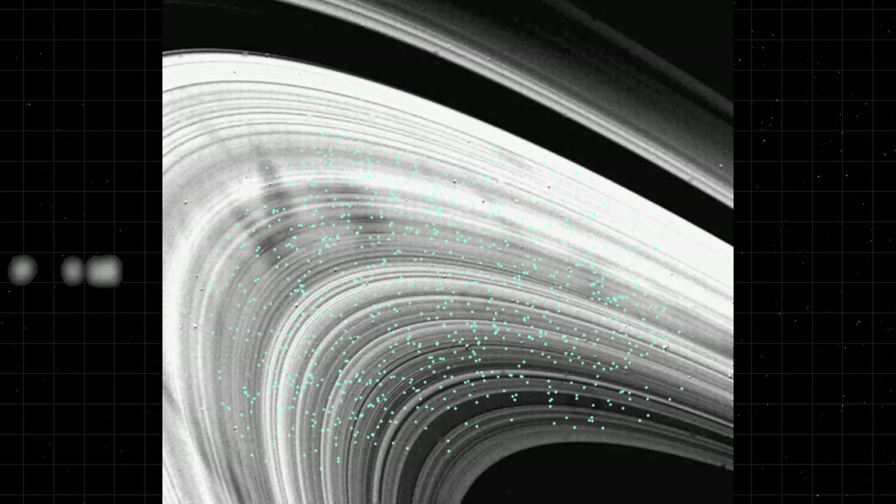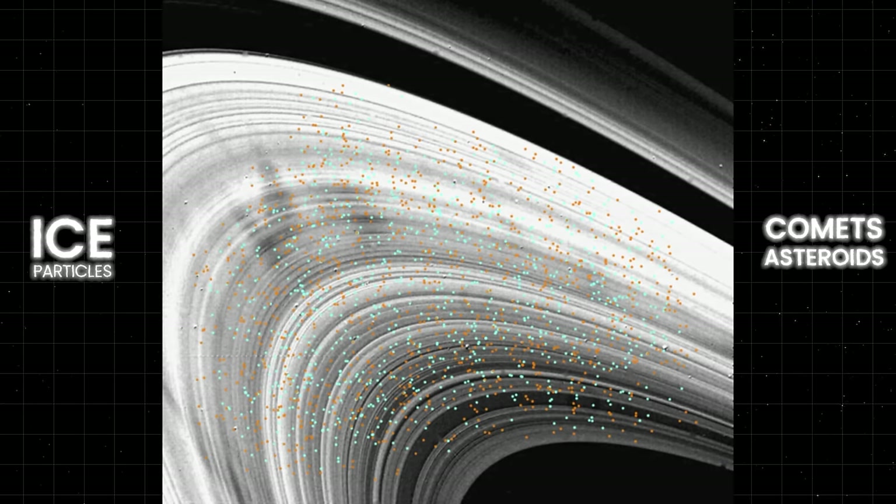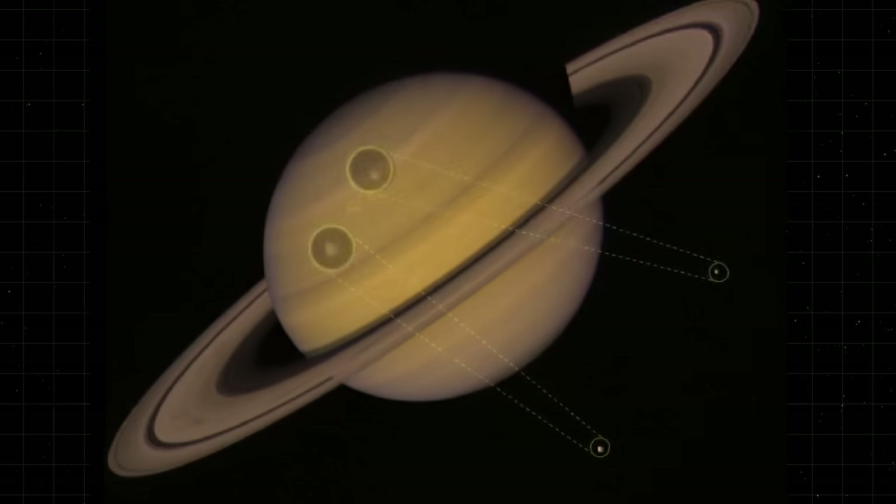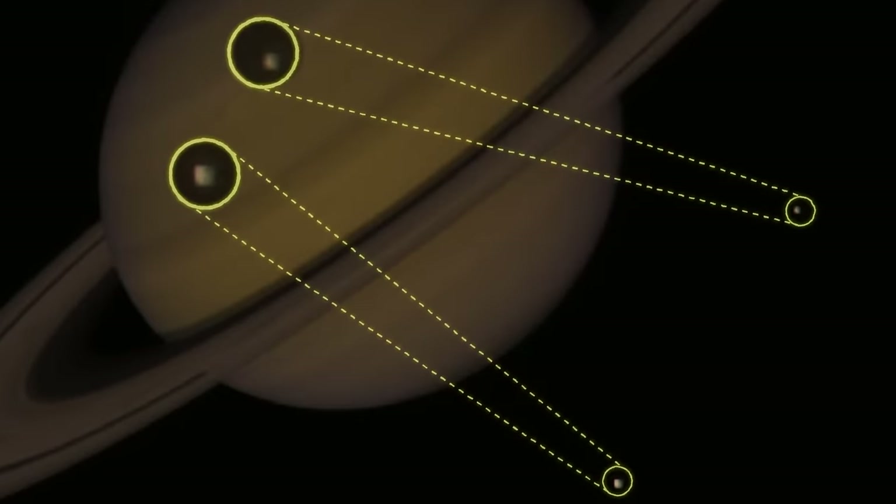Today, we know that the majestic ring system is not only a razor-thin structure mostly composed of ice particles, but also pieces of comets and asteroids. The material is pristine and only a few million years old, which means the debris from the collision is still orbiting the planet. In these images made by the twin probes, you can see bits of the icy shattered moons in a celestial dance around Saturn.